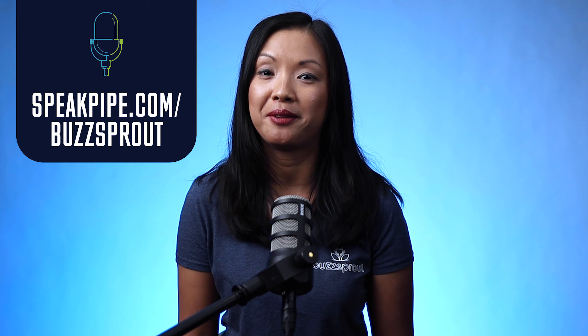If you have a question you'd like for us to answer on a future episode of the show, head to speakpipe.com/buzzsprout, or click on the link in the show notes and leave a brief audio message. Podcasting Q&A is available in both video and audio format. If you like video, please subscribe to the Buzzsprout YouTube channel. And if you prefer podcasts, Podcasting Q&A is available in your favorite podcasting app. That's it for today. Thanks for listening, and as always, keep podcasting.